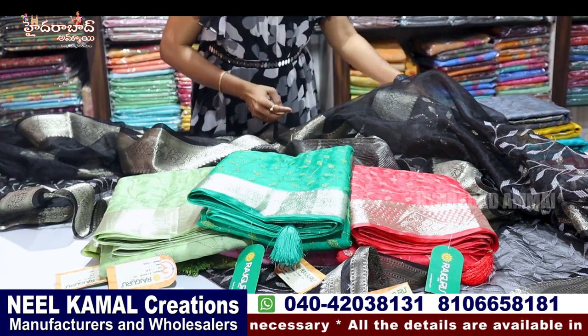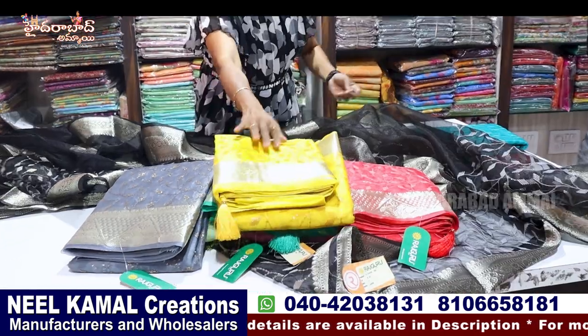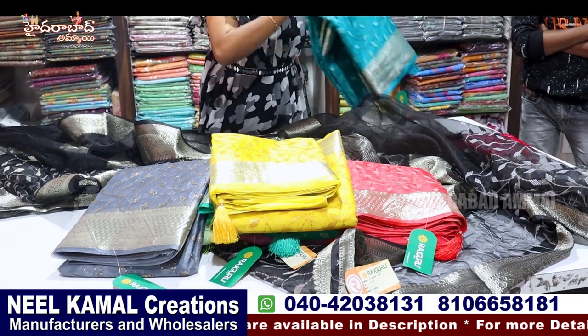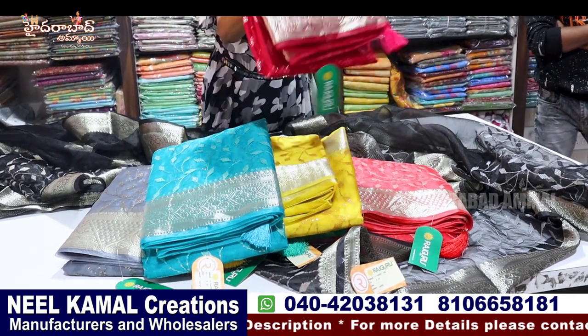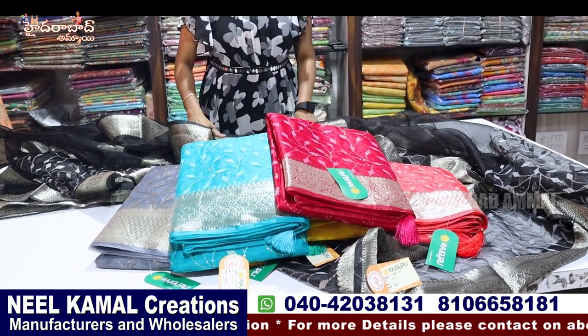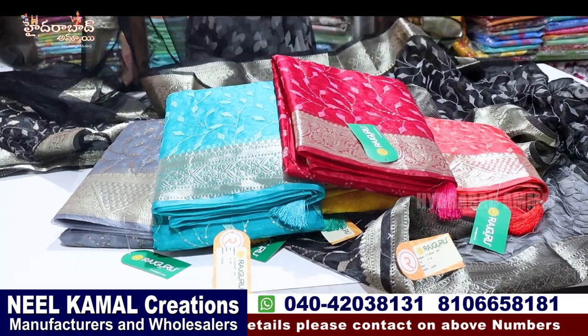Rama green, gray, yellow, ananda blue, rani pink — this color is the same but the price detail is the same. It has a contact.